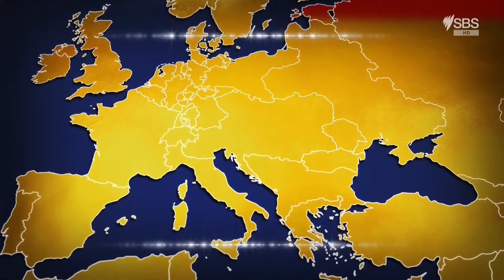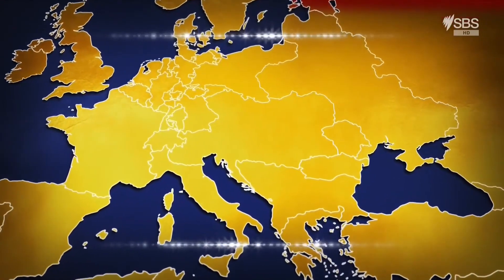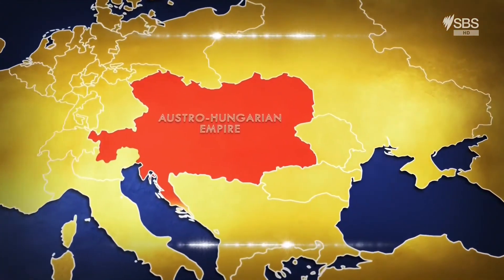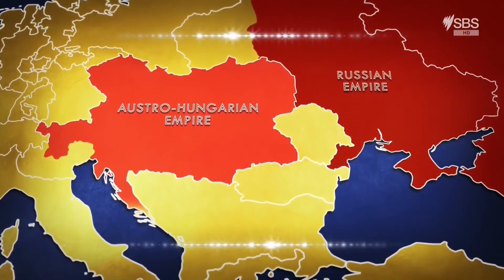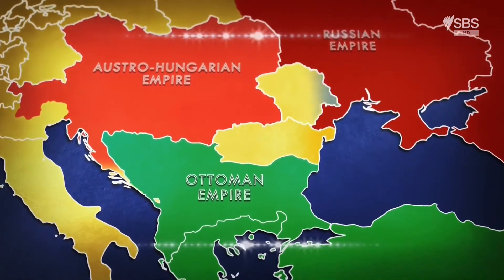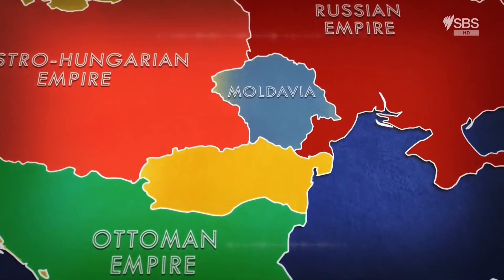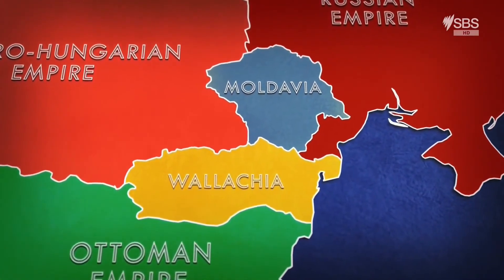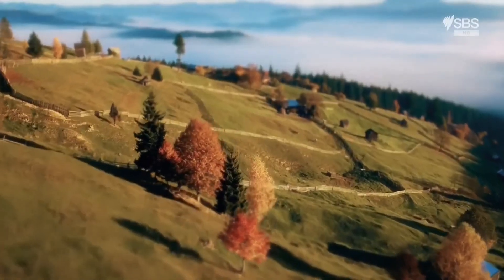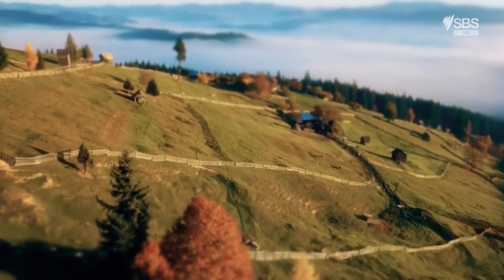In the mid-19th century, the map of mainland Europe looked very different. Three mighty imperial states dominated the landscape: the Austro-Hungarian Empire, the Russian Empire, and the Ottoman Empire. Sandwiched between these mega powers were the provinces of Moldavia and Wallachia, from which a new country emerged. Modern Romania was born in 1859 with the uniting of those two principalities, and in 1877 Romania gained independence as an independent state from the Ottoman Empire.